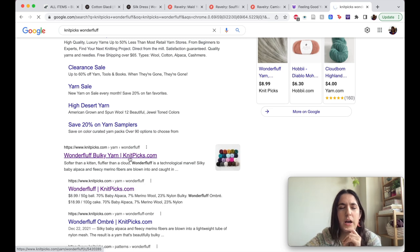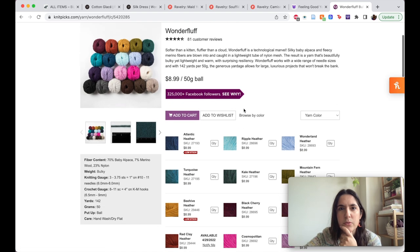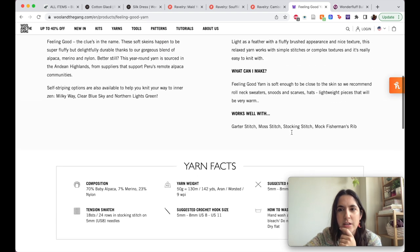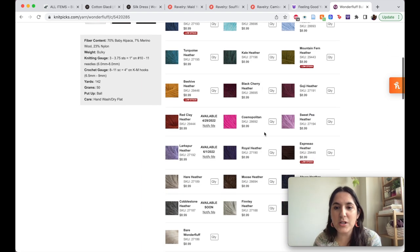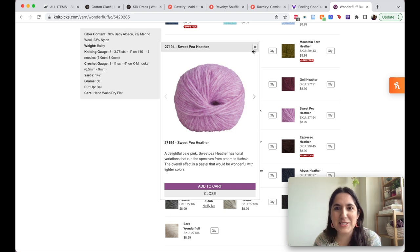I know people have been using the Knit Picks Wonder Fluff. I've purchased two things from Knit Picks before — their Swish DK, which is a superwash merino, and also their Palette. One thing about Knit Picks is the color photos really aren't great, but I guess that's what happens with large yarn companies.